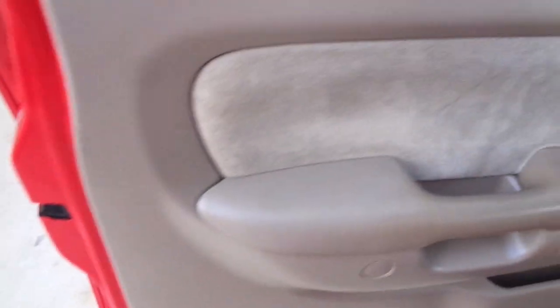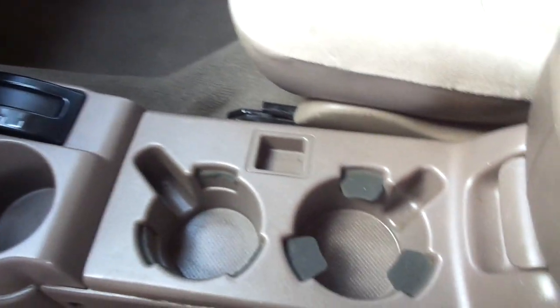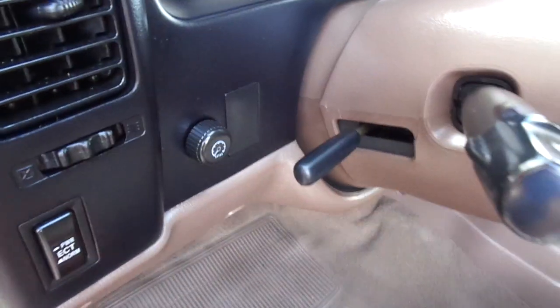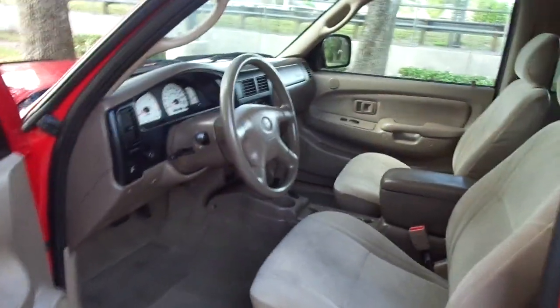We're going to move up here to the driver's section — and again, it's the same way. Somebody sat in it to drive it, but they took extremely good care of it. Look at all the power windows, locks, tilt, cruise. Look at the steering wheel — they just don't make these like this anymore. From the 2008, 9, 10, 11 models, this part here is always broken, always flips up. They just don't make them this good anymore. All the carpet looks fantastic, the seats look great, headliner, all your door jams. This is no flood, no fire, no theft — this is a one-owner, well-taken-care-of truck.